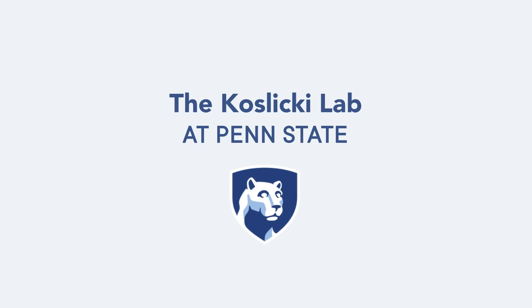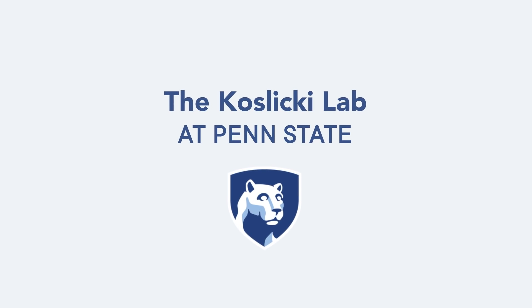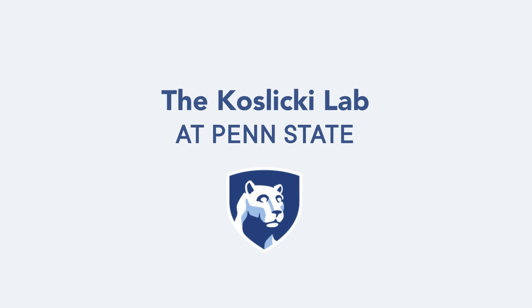Thank you to Professor Kozlicki's lab at Penn State for supporting this episode of SciShow. You can click the link in the description to learn more about their work on metagenomics and computational biology.